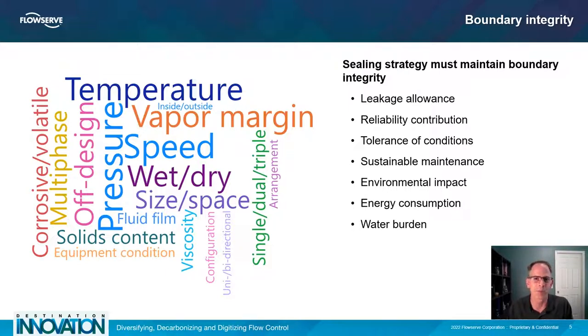For example, low-duty water supply services may have no visible leakage and very low risk. Flashing light hydrocarbon services, however, such as propane and ethane, should be much more carefully controlled, yet attaining zero emissions is completely achievable. Now factor in all the other operating conditions, including pressure, temperature, speed, size, solids content, viscosity, vapor pressure margin, volatility, and many others. We really need to work through maintaining boundary integrity and leakage allowance.